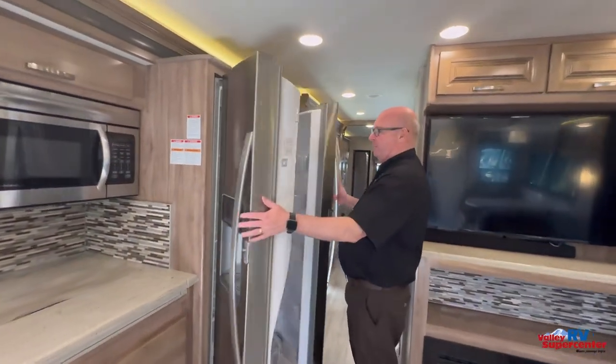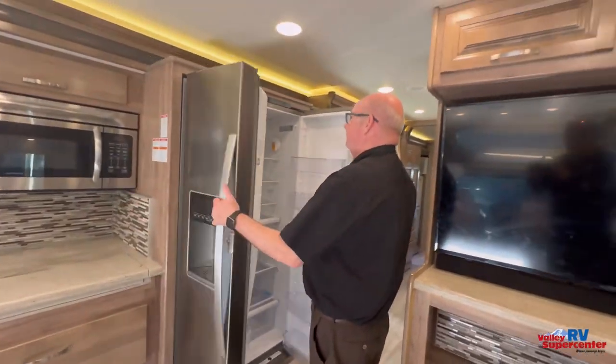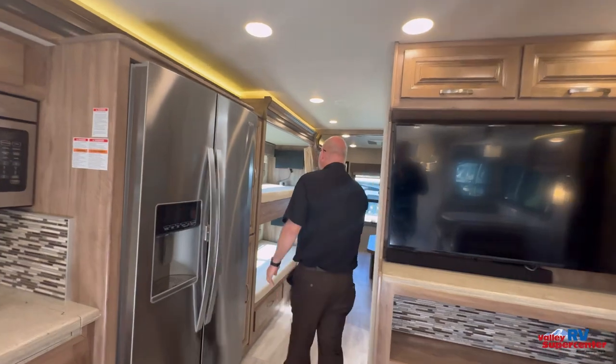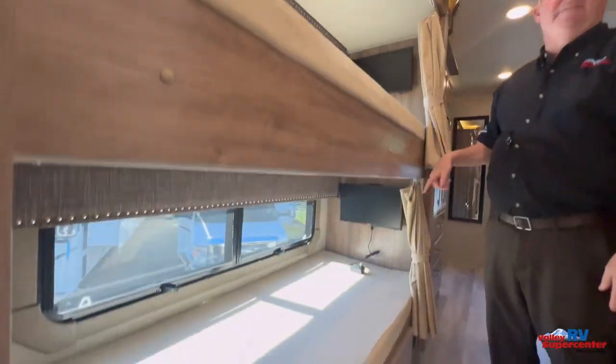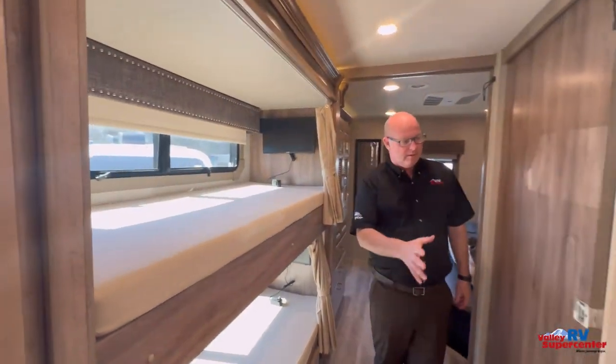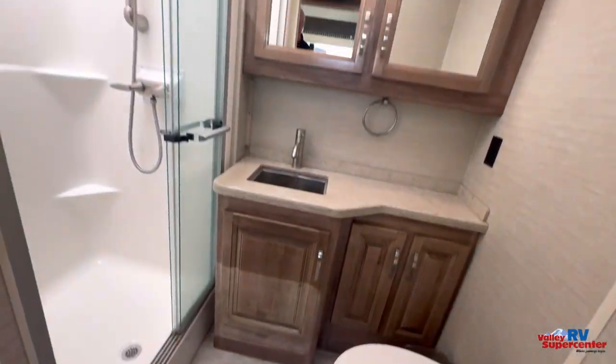Huge residential refrigerator freezer — if you can't fit it in there, you got too much stuff. Coming back here, two bunks, both with TV sets for the kids. You got a nice enclosed bathroom, huge shower, and a nice porcelain toilet.